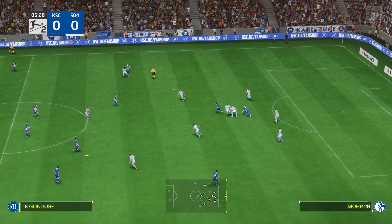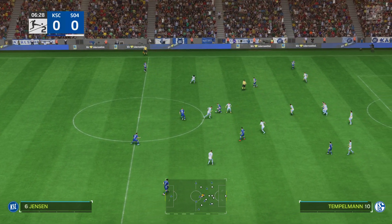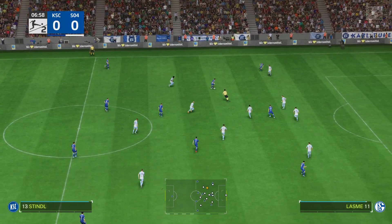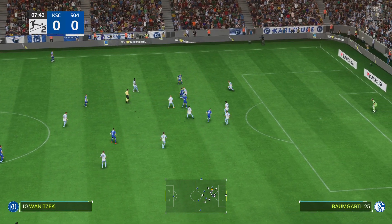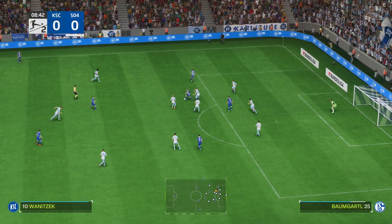This is the line-up for the home team. Well, it's a 4-5-1, but with three of the midfield players giving close support to the centre forward, and the other two sitting deeper. Also watch out for the full-backs getting forward at every opportunity — they do like to get crosses into the box.